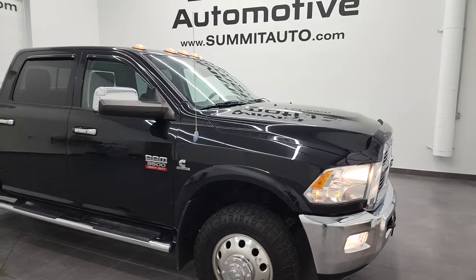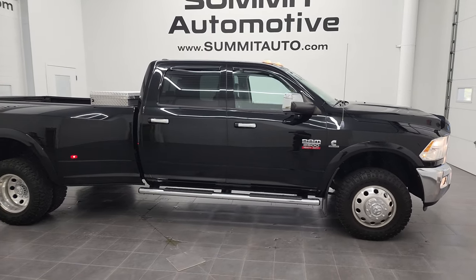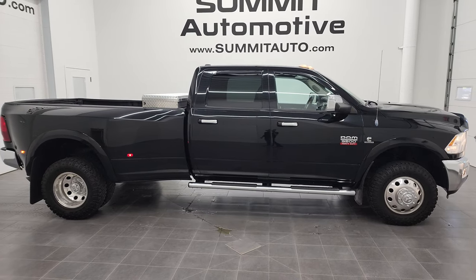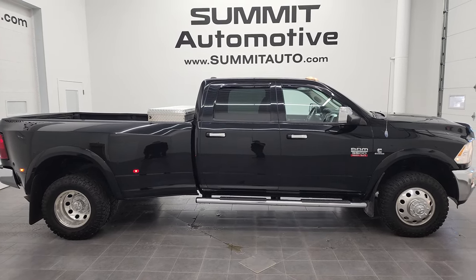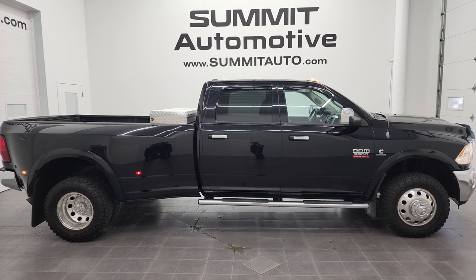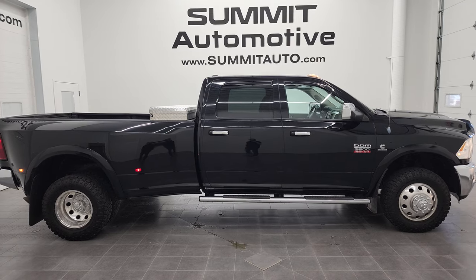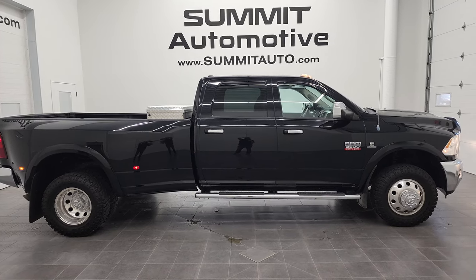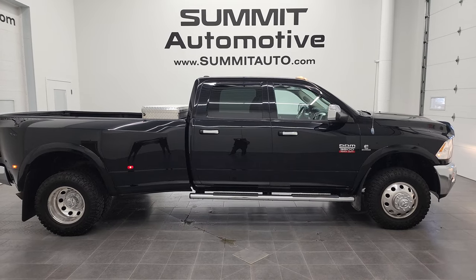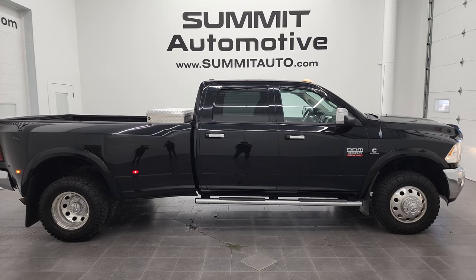Really nice truck — got a lot of nice options, has good tires on it, and is really clean all the way around. To see more pictures of this truck or one of our other 450 new and used cars, trucks, SUVs, minivans, Wranglers, half tons, three quarter tons, and one tons, go to summitauto.com. Full pictures and descriptions of every single vehicle from two locations, all at summitauto.com. For more HD videos, go to youtube.com/summitauto. Remember to like, subscribe, and share.